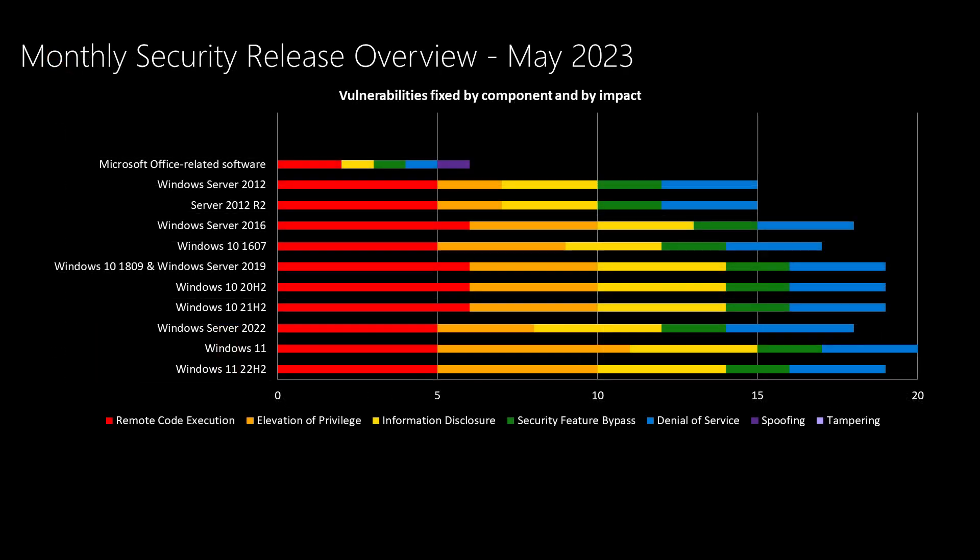Before we get into the vulnerability details, let's take an overview of the release. Windows products are towards the bottom of the slide, and products not serviced as frequently are at the top. This month, with so few vulnerabilities, there are no major products being addressed outside of Windows and Office. In Windows, we average between mid-30s and mid-40s depending on OS version; this month we're seeing between 15 and 20, much lower than average. Microsoft Office is right on average at six vulnerabilities addressed this month.